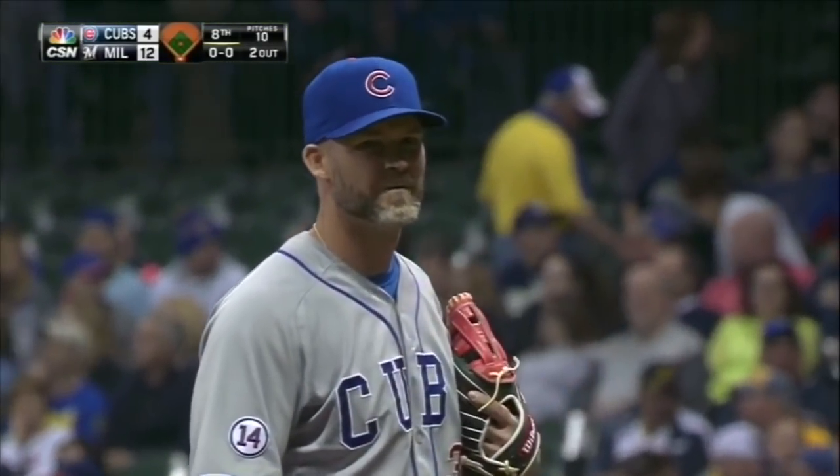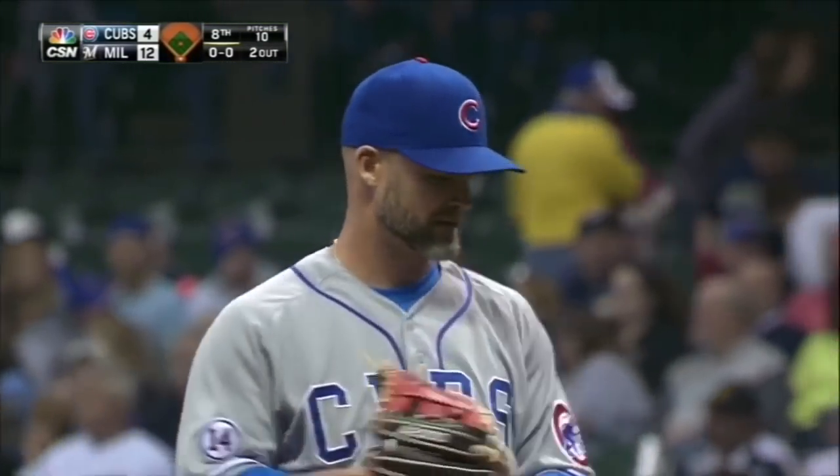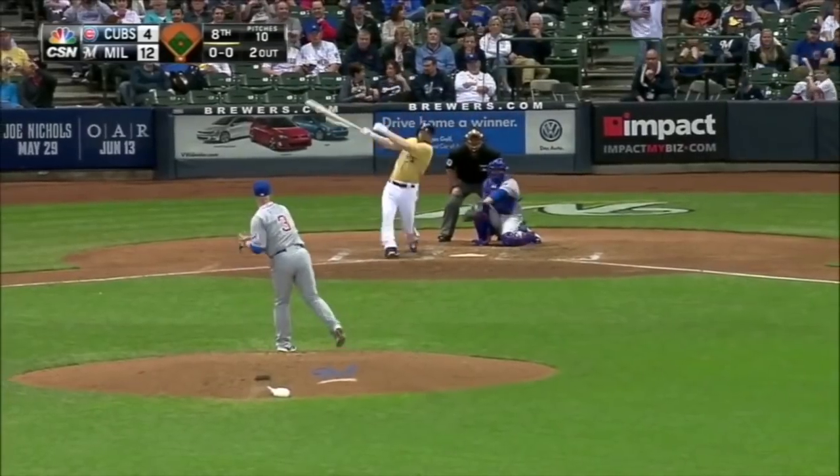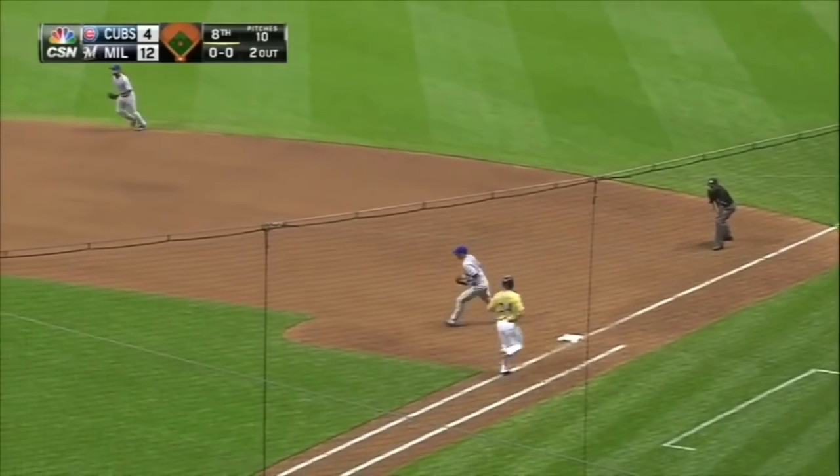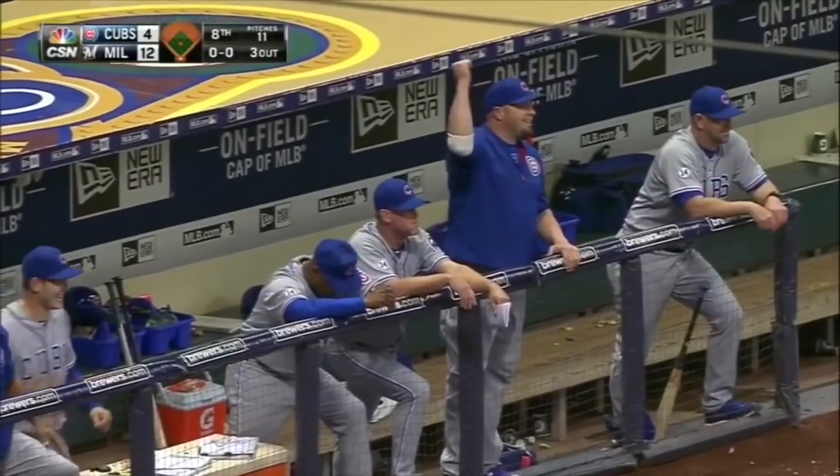If you're wondering, the last position player to pitch for the Cubs was John Baker and he got the win last year. Ground ball — Herrera gets Lynn. David Ross pointing at his second baseman.